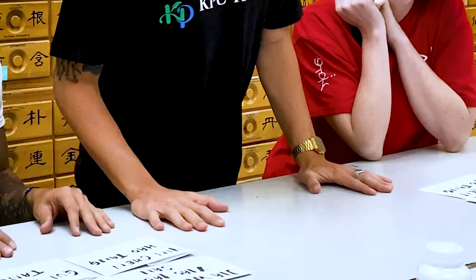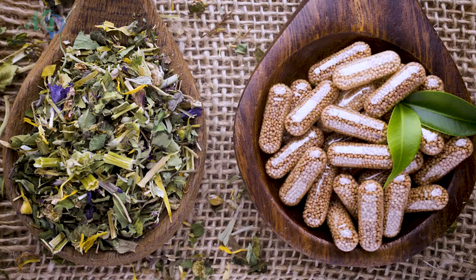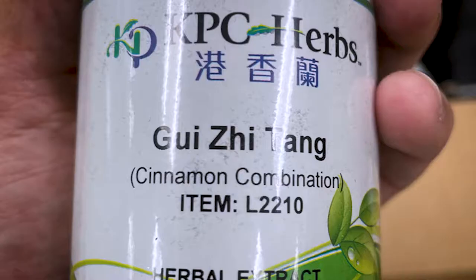Meet Dongguuk University Los Angeles. This right here is game time. I'm talking about sights, smell, sound, taste — listening to what these formulas are. We have been given four different herbs from KPC and we are going to test these two acupuncturists slash herbalists whether or not they know these formulas.